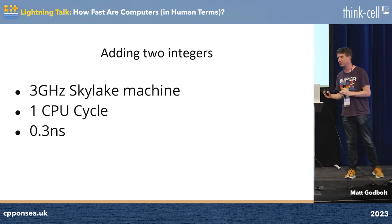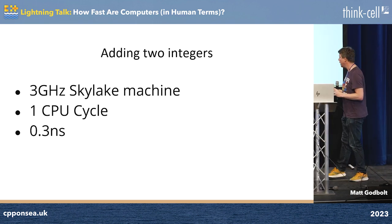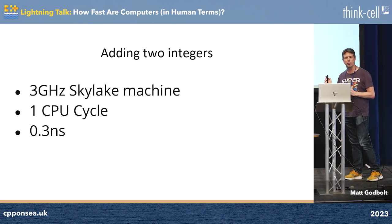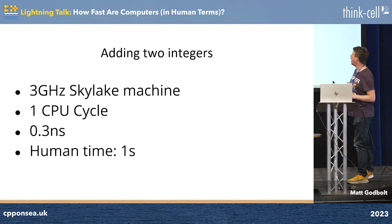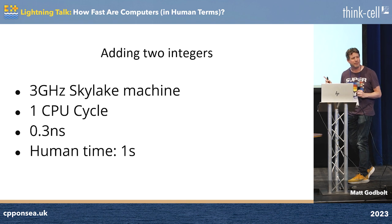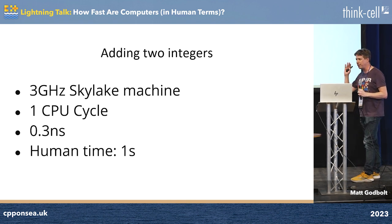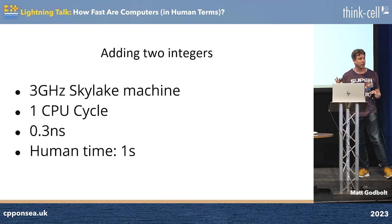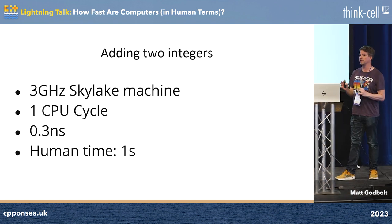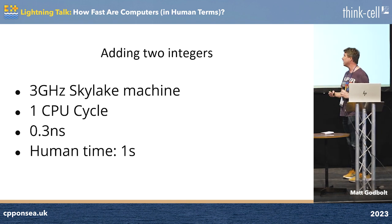That's before you consider the fact that your computer can actually add multiple of those together at the same time, and there are multiple cores inside your computer, and maybe even multiple sockets. So they're bonkers quick. But let's think about it in terms of how quick could a human being reasonably add two numbers together? I'm going to say one second, extremely charitably. If you were like some real polymath, you could look at a four-digit number and another four-digit number and go, 'OK, I got it.' One second. So we're going to use that as our scale: roughly speaking, 0.3 nanoseconds of computer time is one second of human time.